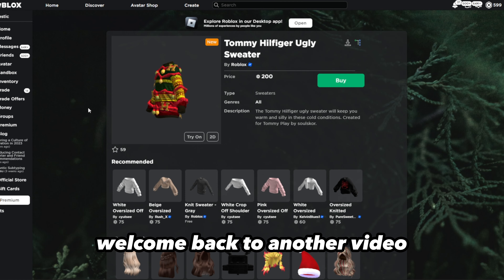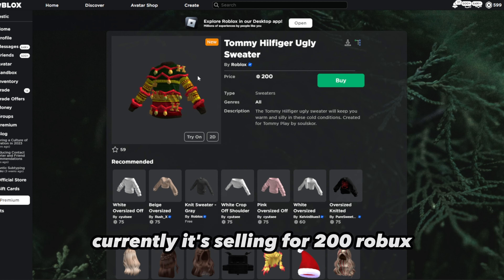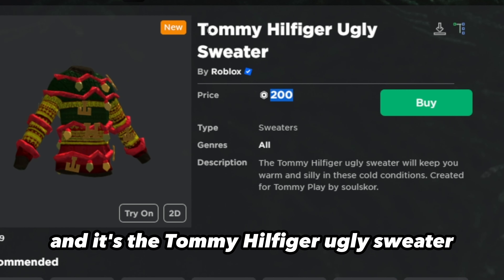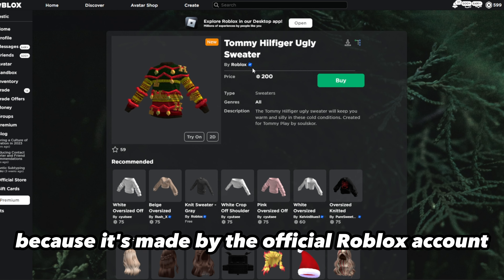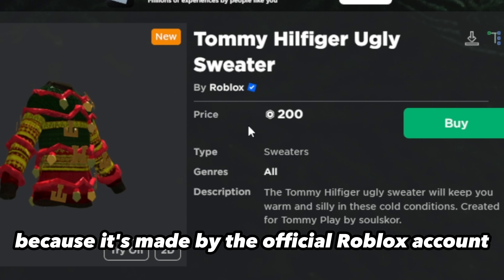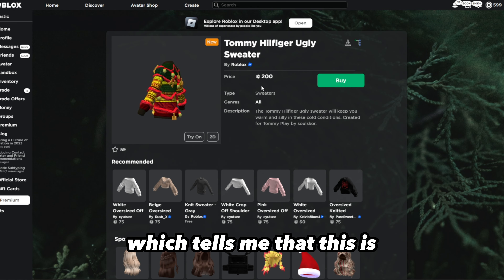Welcome back to another video. Roblox just released a new limited that's currently on sale for 200 Robux — the Tommy Hilfiger ugly sweater. The reason I think this is going limited is because it's made by the official Roblox account. Tommy Hilfiger could have just made this on their UGC account, but instead they made it on the Roblox account.